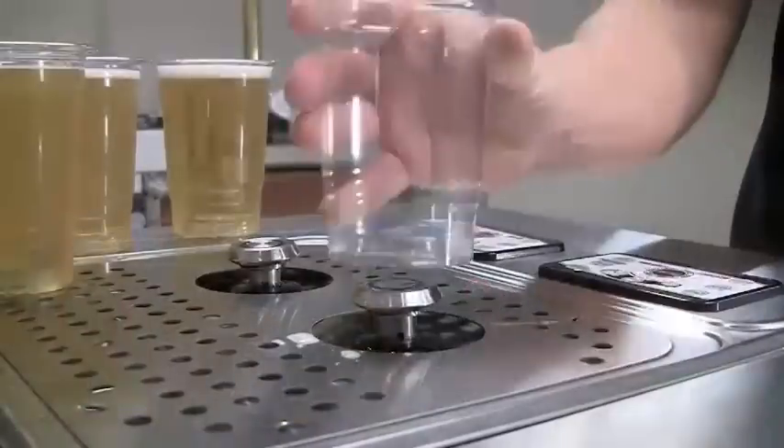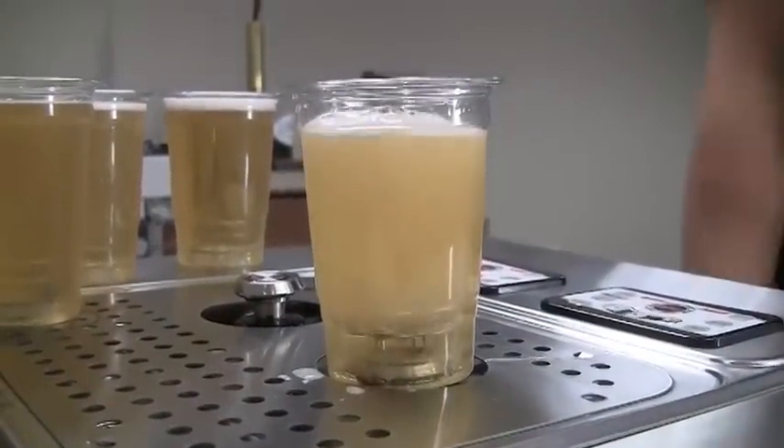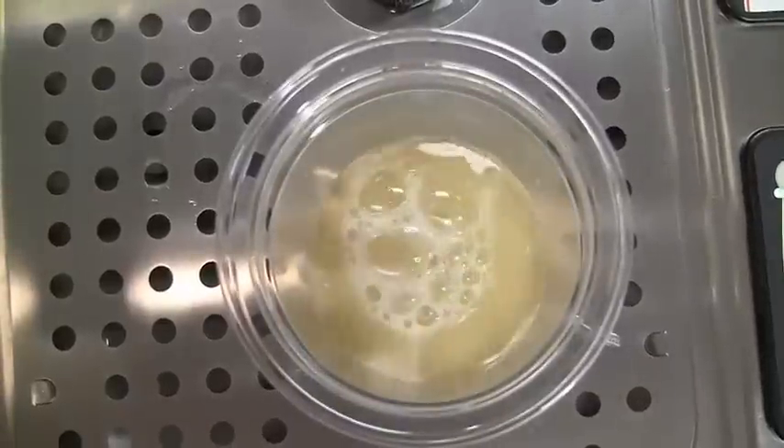This is going to revolutionize the way beer is dispensed. It's going to end the beer line for us. This is amazing. We're finally going to be able to get a beer in a timely manner. There's definitely a need for being able to dispense beer in a fast manner.